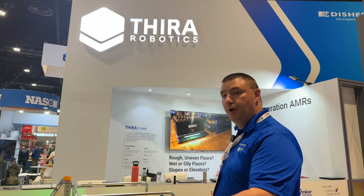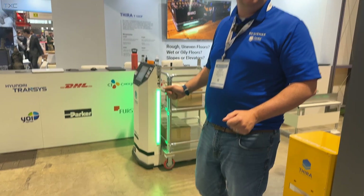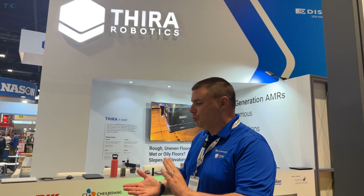What you're seeing here is our booth that demonstrates the next generation AMR technology that is perfect for manufacturing. It is great for automotive, and really any manufacturer that needs to singulate either packages, skids, dunnage, totes — you name it.